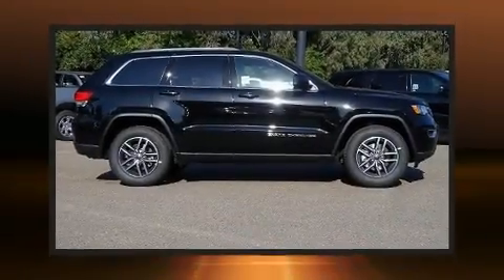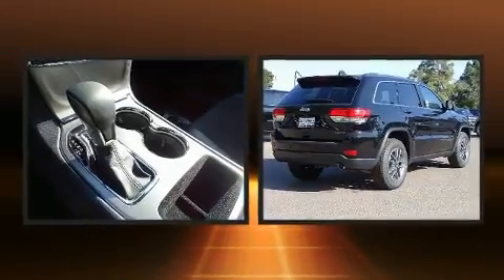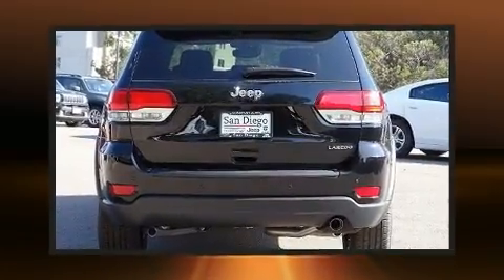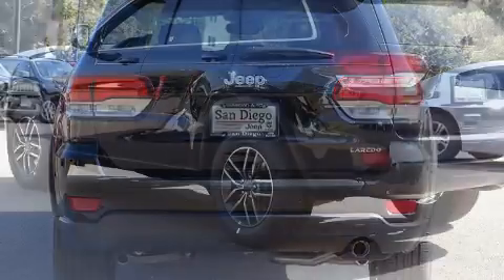Get excited about the 2020 Jeep Grand Cherokee. Under the hood you'll find a six-cylinder engine with more than 270 horsepower, providing a spirited yet composed ride and drive. A wealth of standard features mean that you no longer have to sacrifice.